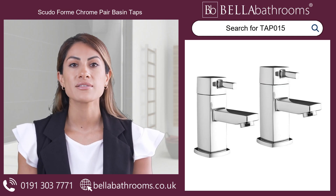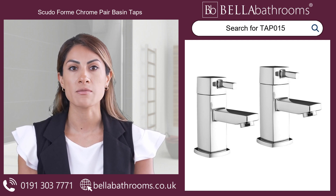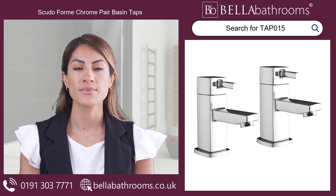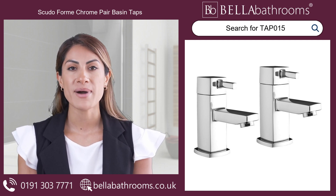Spoil yourself with the perfect blend of modern design and practicality with the Scudo Form Chrom Pair Basin Taps, available here at Bella Bathrooms. These elegant taps from renowned brand Scudo bring a luxurious touch to any bathroom.